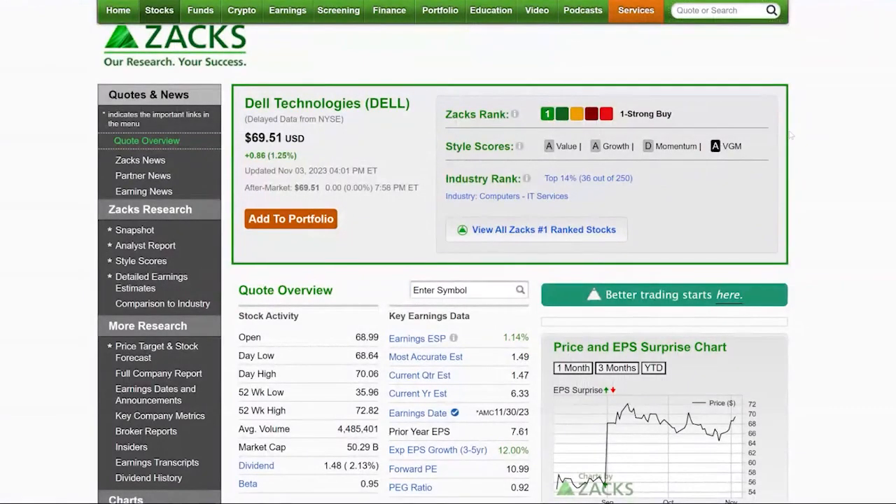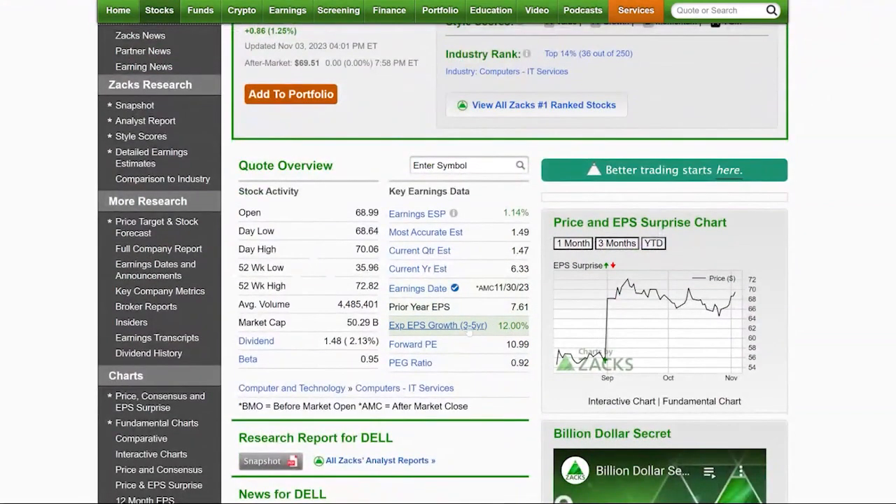The last one is a stock we keep talking about — I really think it's going to have an amazing year-end move. It's still holding up nicely and showing nice relative strength: Dell Technologies, another Zacks Rank 1. It has nicely trending earnings revisions, nice style scores — an A in value and growth, and an A in VGM. IT services are in the top industry rank, and it's got good earnings growth forecasts. What I love about it: it's got an 11 times forward earnings multiple, a dividend of 2%, it's a defensive name, and it's trading like a momentum stock. That's just a perfect setup.